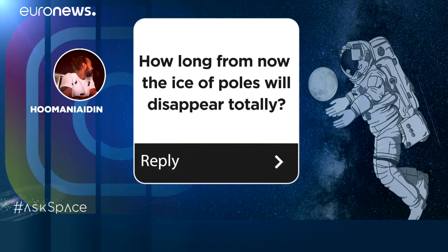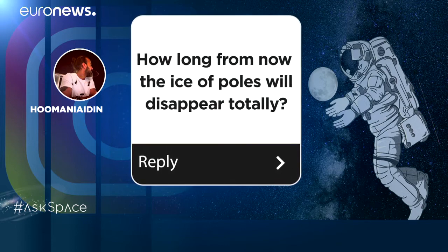We also had a question from Aidan Humani who'd like to know when the ice on the poles is going to disappear. The ice caps are already melting. In the northern hemisphere, in the Arctic, you already get an ice-free northeastern passage in summer where ships can go from Europe to Asia. It will happen that in a few decades you have completely ice-free poles, and by the end of the century it could well be that the northern pole has very little ice or no ice cover anymore. You can ask your questions about the universe using the Ask Space hashtag and follow other Space News on Euronews.com.